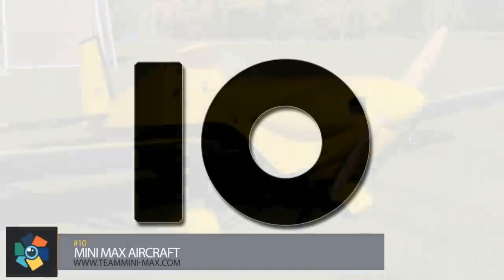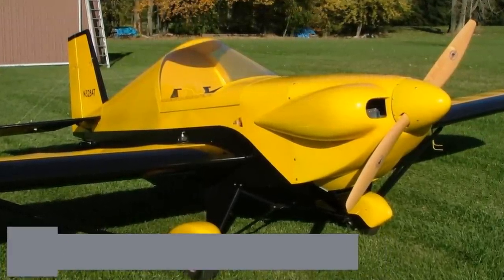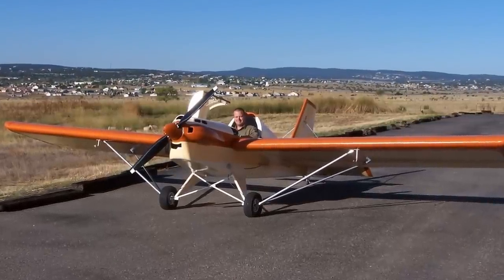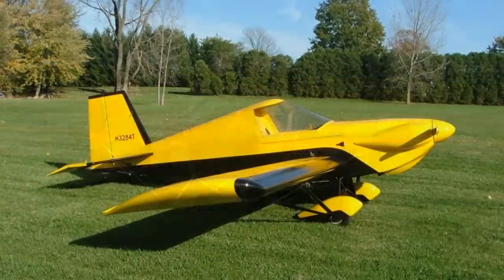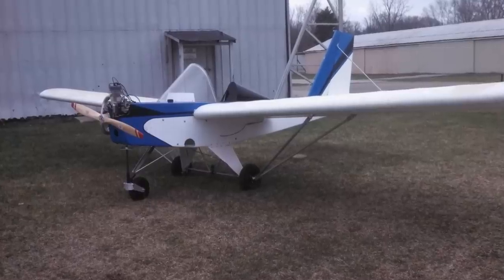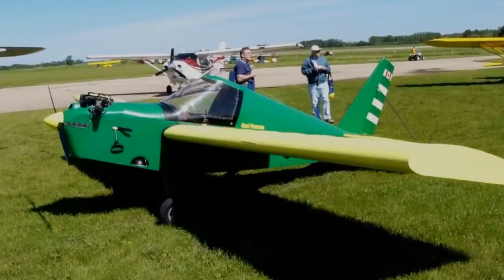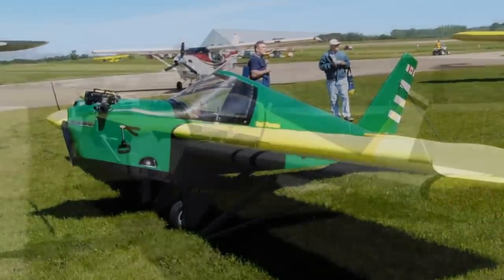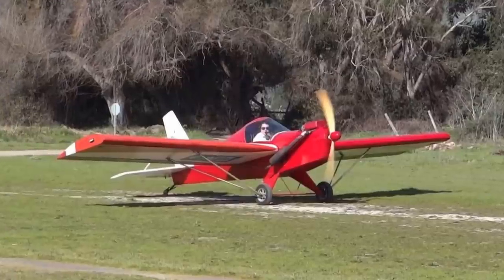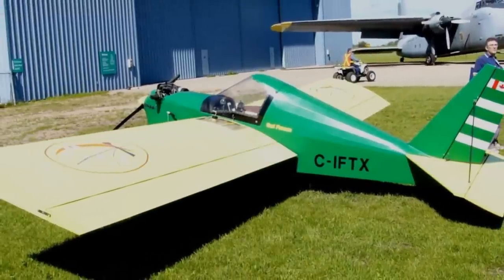Number 10. Available in a multitude of different models, the Minimax aircraft are all single-seat, mid-wing, strut-braced, single-engine aircraft available in kit form for your own construction. Constructed predominantly from wood truss with plywood gussets and covered with doped aircraft fabric, over 2,000 of these planes have been constructed and flown. All models have a construction time of 250 to 300 hours and have been in the air since the '80s. Team Minimax focuses on affordable aircraft to get everyone flying. You can get your own kit for around $6,000.